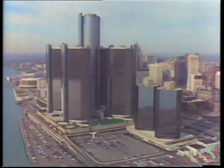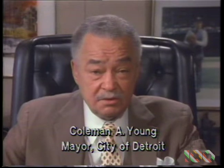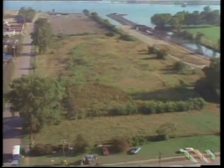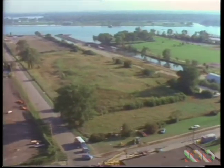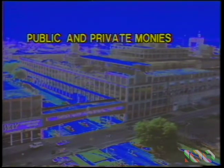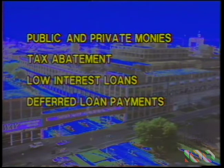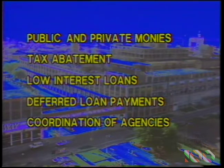There are many ways a city can help new businesses, and the city of Detroit covers all the bases. Our major role in this partnership is to provide the proper atmosphere for doing business — that means cutting through the red tape, providing financial leverage, technical assistance, whatever it takes to get the job done. We'll help you find a site, cleared and ready for construction, or an existing building available for renovation. We'll assist you in financing, including locating available public and private monies, and facilitating the acquisition of such attractive options as tax abatement, low interest loans, and deferred loan payments. Where federal and state agencies come into the picture, we'll coordinate things so you don't get bogged down in a bureaucratic maze.